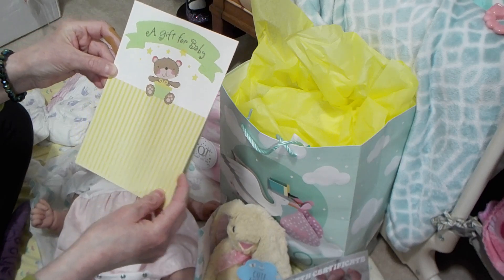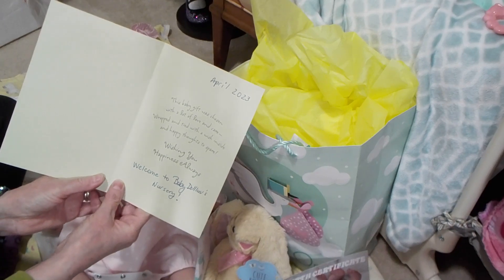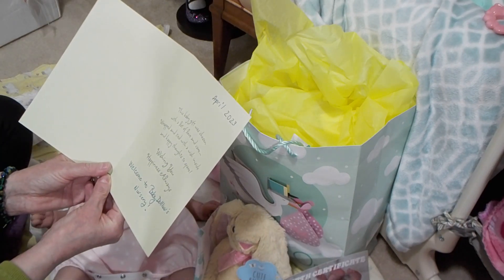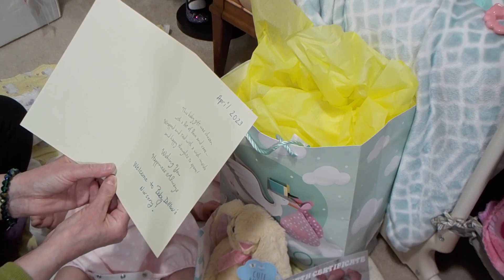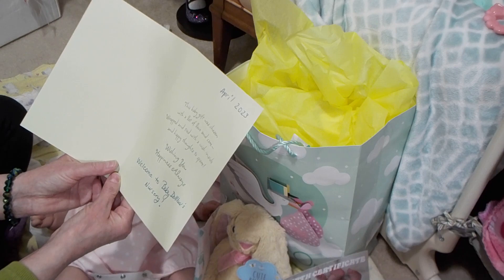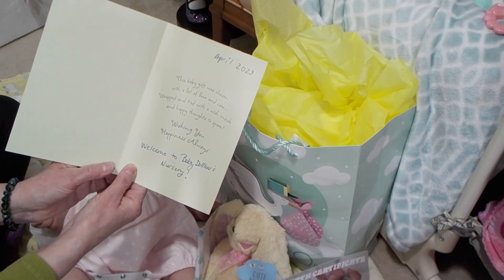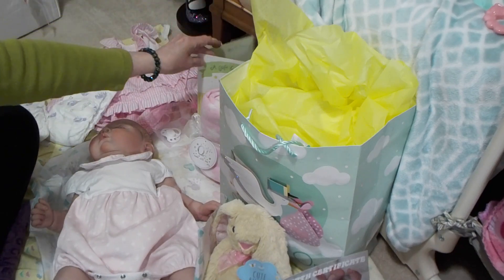It says a gift for baby, April 2023. This baby gift was chosen with a lot of love and care, wrapped and tied with a wish inside and happy thoughts to spare. Wishing you happiness always. Welcome to Baby Dolls Love's Nursery. No name yet — I'll find a name for her.